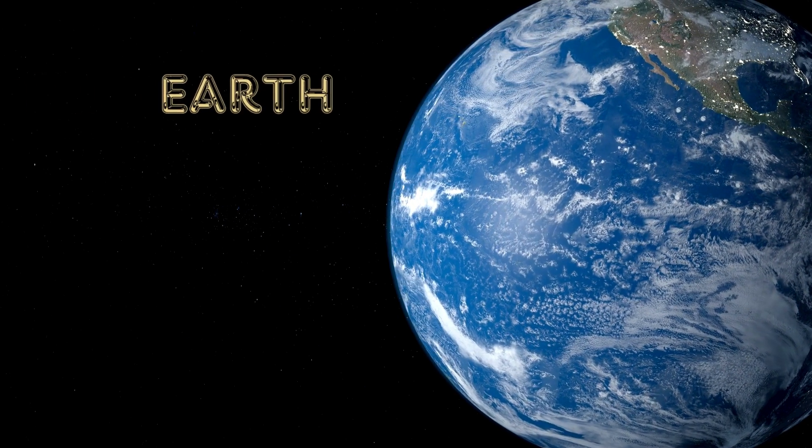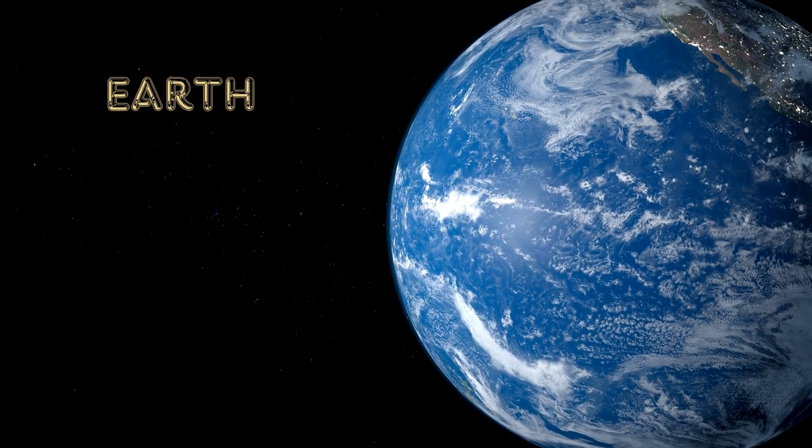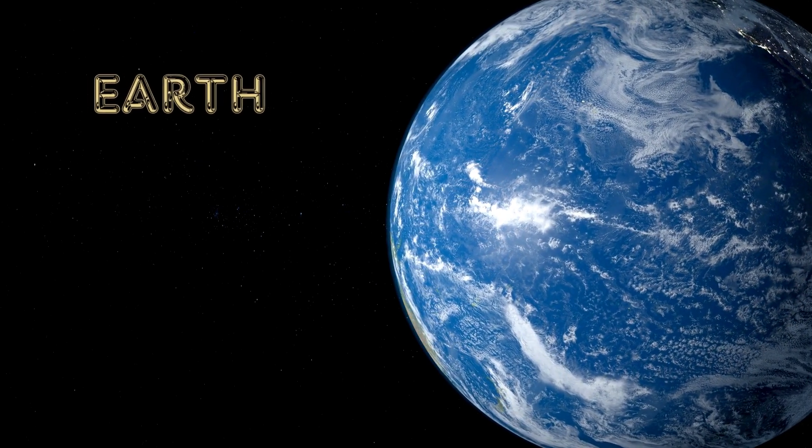Now, here's Earth, our beautiful home. It's the only planet with oceans, trees, and animals. We have the perfect air to breathe and water to drink.